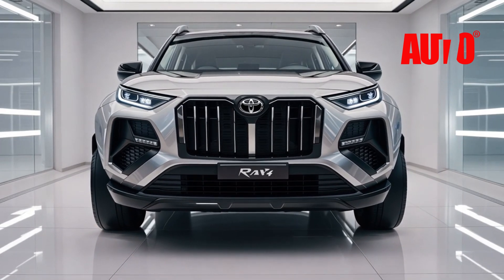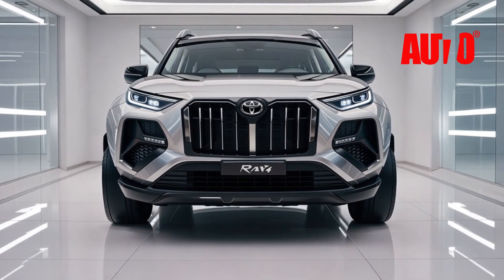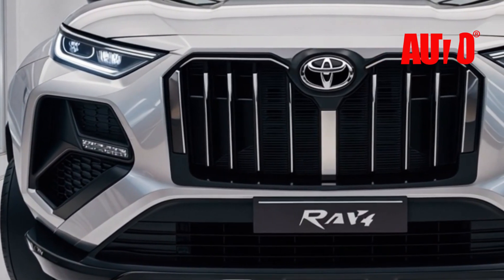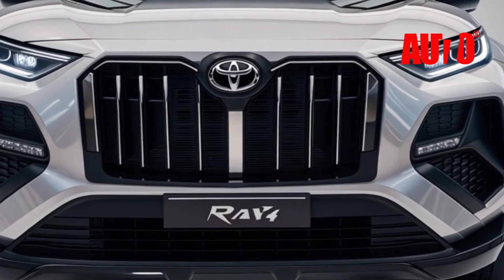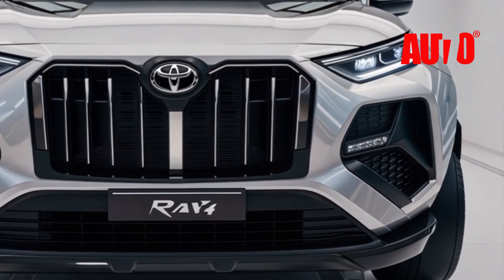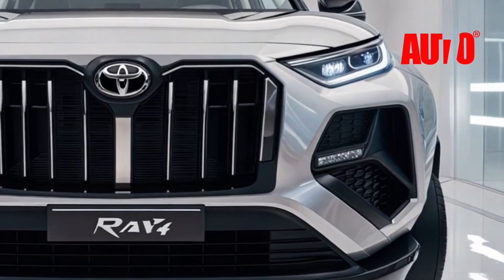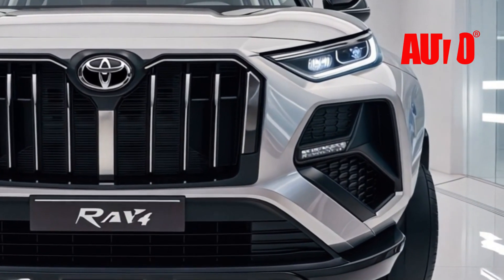So, what does all of this luxury and innovation cost? The 2026 Toyota RAV4 starts at [insert price], but for the fully loaded model, you're looking at around [insert higher price]. It's not just another crossover — this is an SUV that blends performance, luxury, and cutting-edge technology like never before.